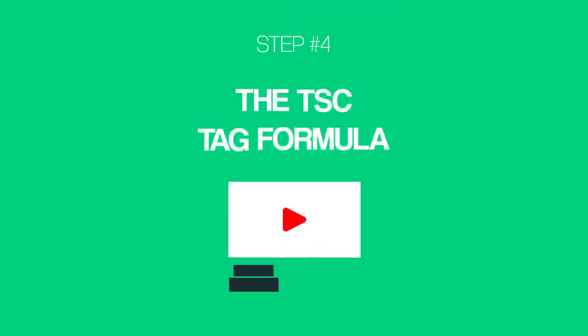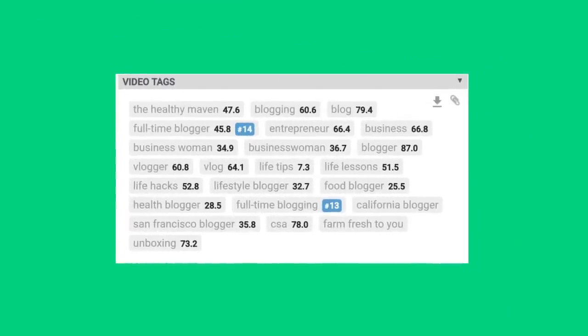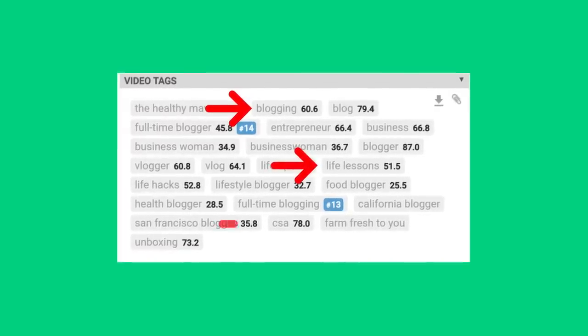Let's keep it moving with technique number four: the TSC tag formula. It's no secret that tags can help your videos rank higher in the search results. The bad news is that most people use tags the wrong way. When I first got started on YouTube, I'd stuff my videos with tags like there was no tomorrow. And no matter how many tags I used, my videos wouldn't rank. YouTube uses your tags to figure out what your video covers. And if you use 100 tags, YouTube's gonna have a really hard time understanding what your video is actually about. If you're confused, YouTube is confused.